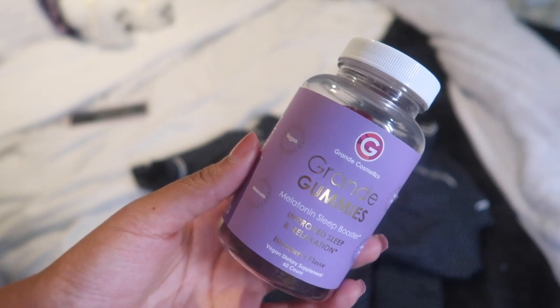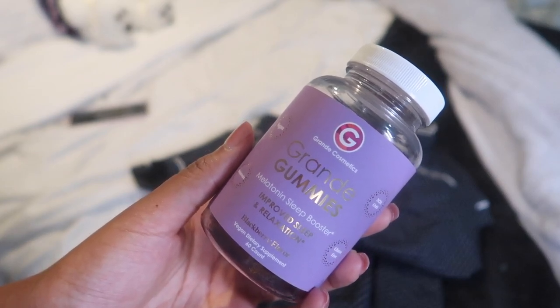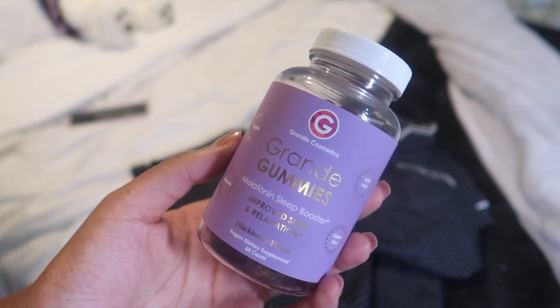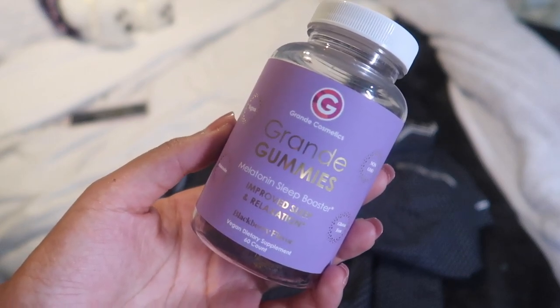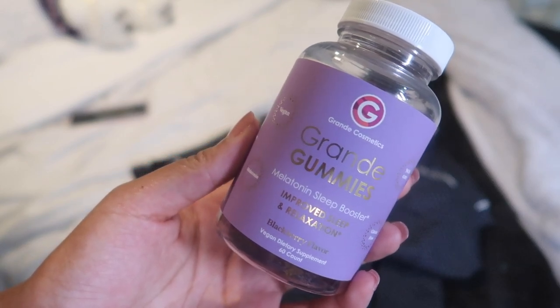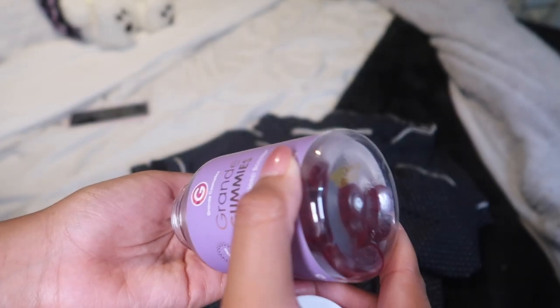I swear by the Grande Lash Serum so I'm very excited to be trying out their new gummy line. They have one for hair, skin and nails as well as stress relief. These are blackberry flavored and they taste like fruit snacks, so it's very hard to not eat the whole bottle — they taste amazing.